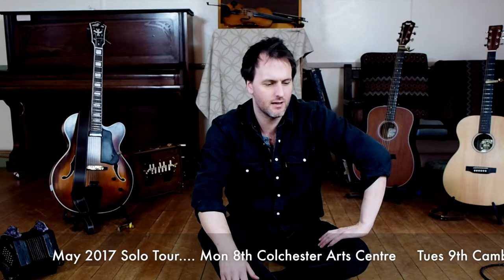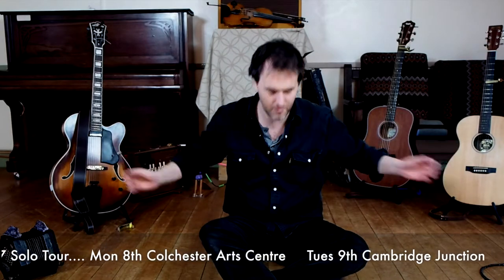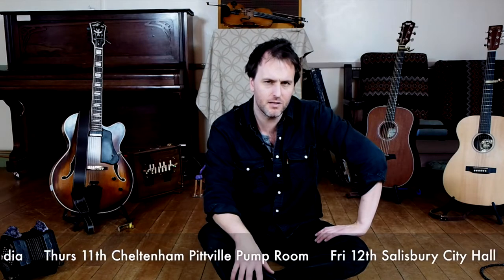I am off on tour again soon on a solo tour, and when I play solo I have to take quite a lot of stuff with me — all these instruments here. I get asked quite a lot about the different instruments and I don't always have time to talk about it on stage, so I'm just going to make a series of short films about all my different instruments. Next up, I am going to talk a little bit about my fiddle.